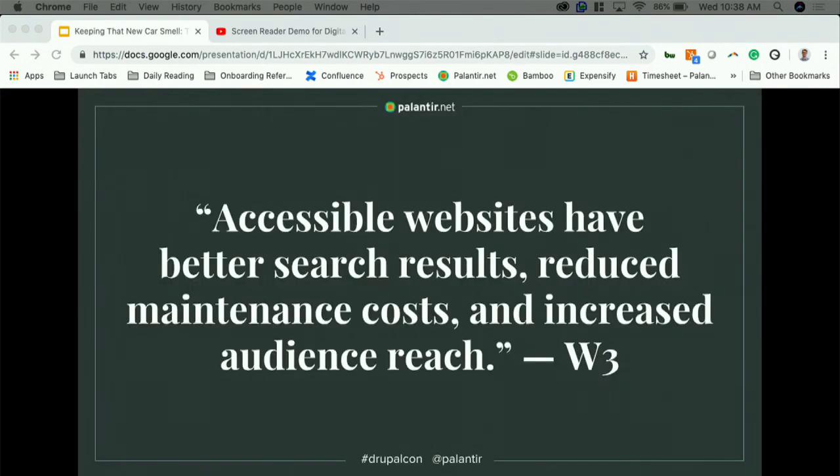Why is accessibility important to us as marketers? A lot of us work on lean marketing teams. At Palantir, our marketing team is essentially one and a half people — that's me, and Nelson whenever I can steal some of his time. Every aspect of our efforts needs to be optimized to reach our goals. Accessible websites have better search results, reduced maintenance costs, and increased audience reach, and there might be legal ramifications for ignoring accessibility.